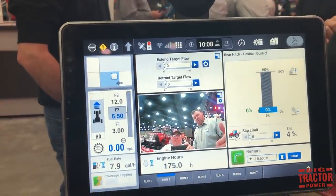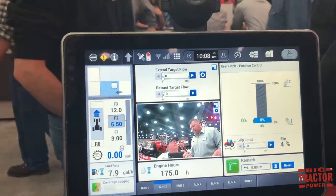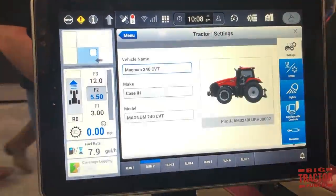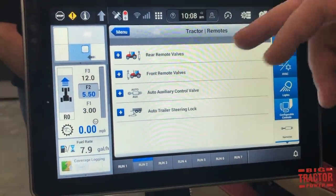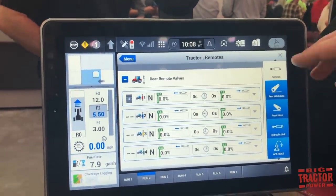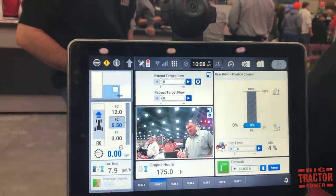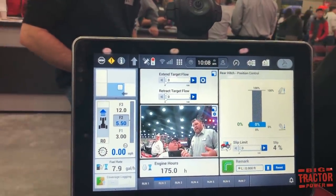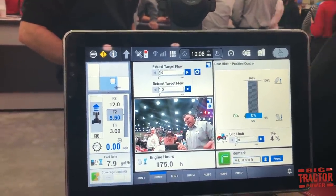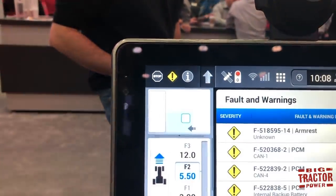When you accept a remote view request, an orange box populates on the outside of the screen as the driver's indicator that someone is watching. From there, the dealer can call and walk you through issues — for example, if you're having trouble setting hydraulic remotes, they can say: touch the gear, now touch the tractor, and you can find it from there. It's a way to help a new user navigate very easily. From a dealership standpoint, if a fault code comes up that you don't recognize, the dealer service manager can remote in and tell you where to click.